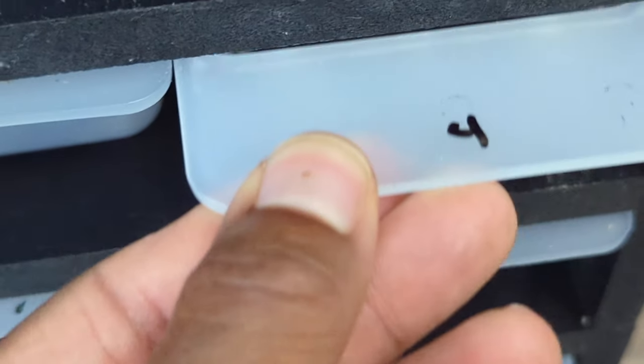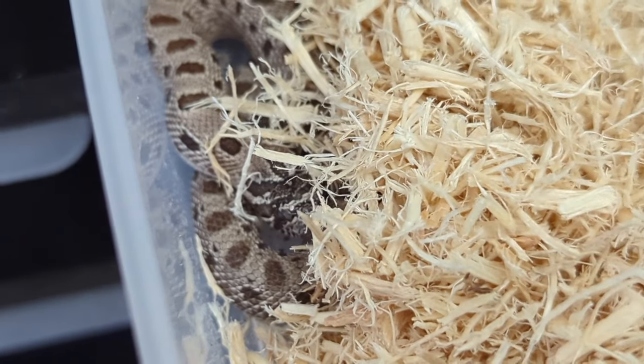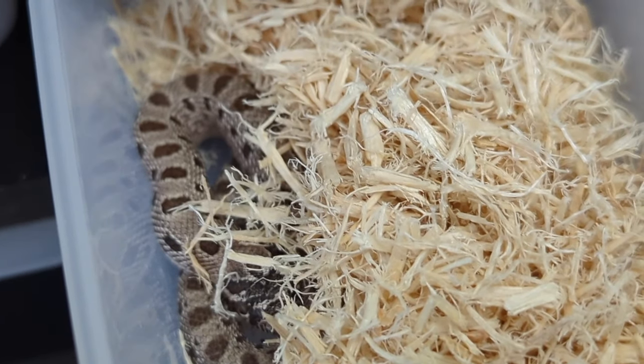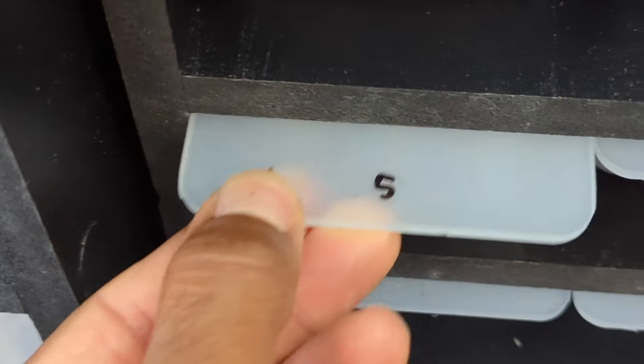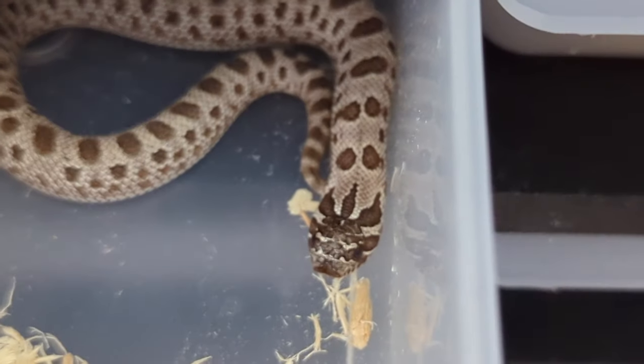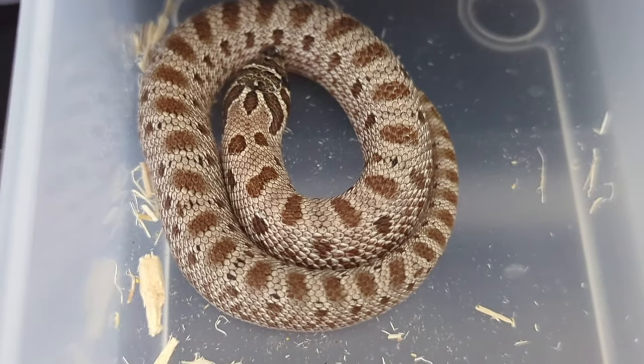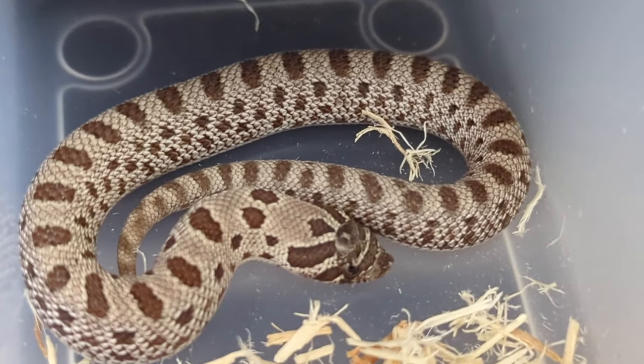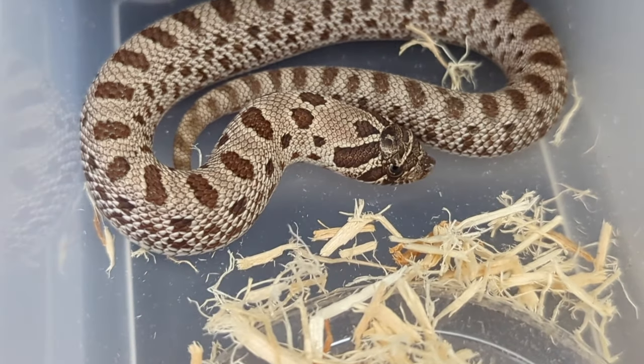And the last four are the same thing — these are Arctic Anacondas 100% het exanthic, 66% het albino. And that right here is the last hognose in the collection.